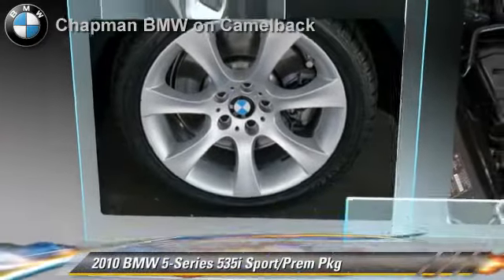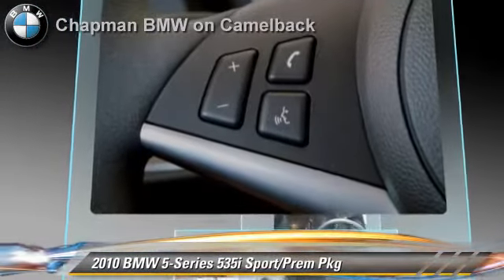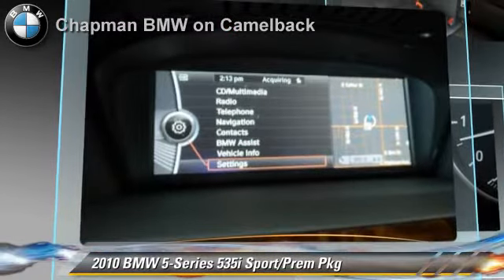The 2010 BMW 535i, powered by a 3-liter, 6-cylinder engine with a 6-speed automatic transmission. This vehicle has fewer than 20,000 miles on the odometer.